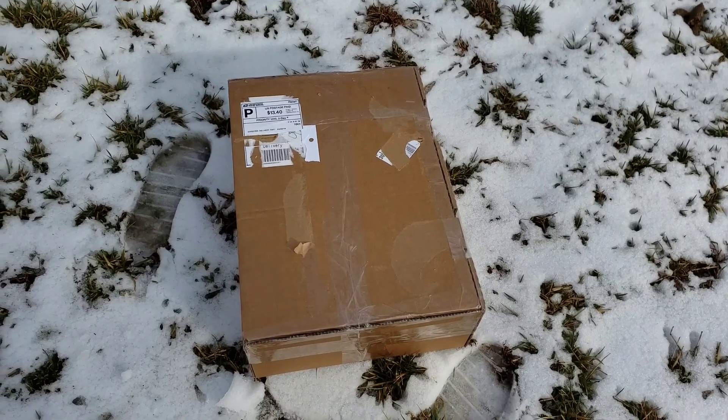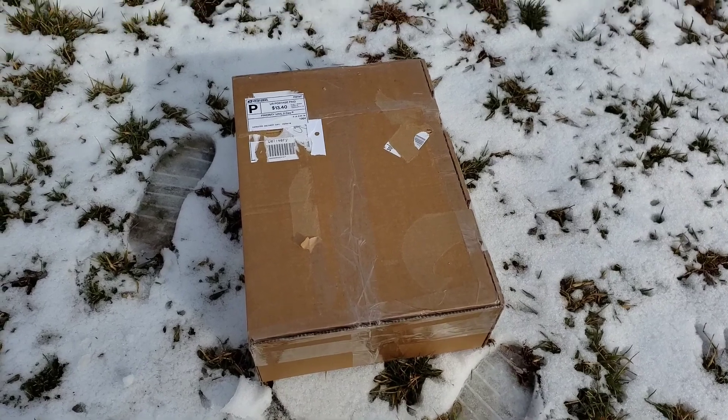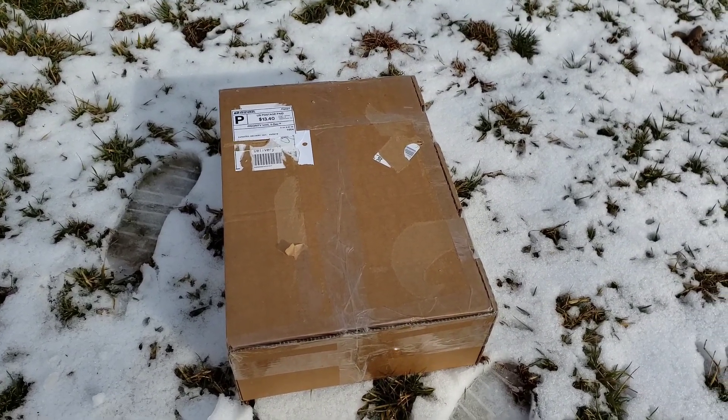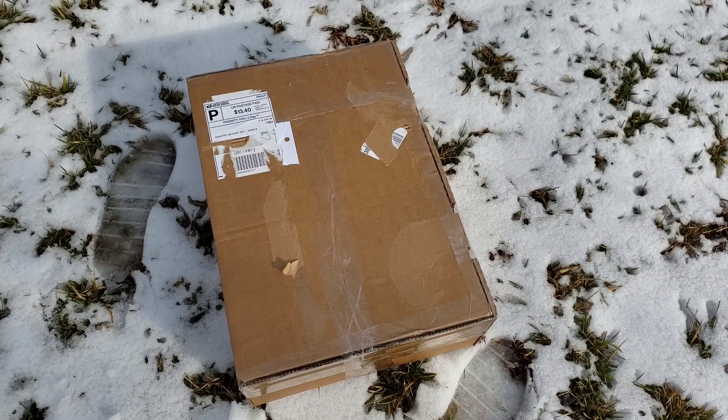Here comes another unboxing video! This is something that just came from one of my purchases on eBay, and I'm very eager to open it up, so let's see what's inside.